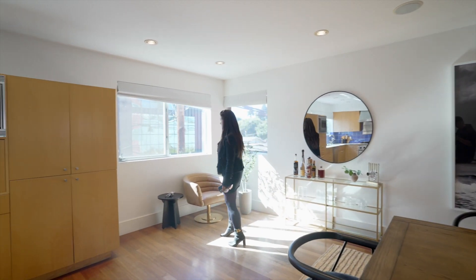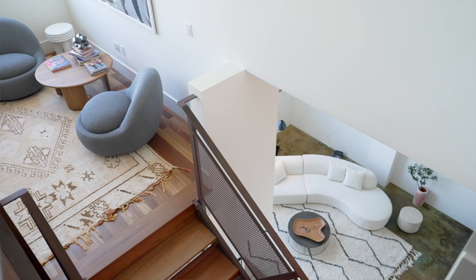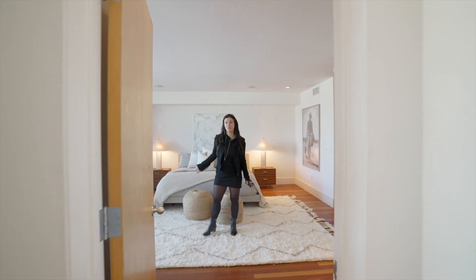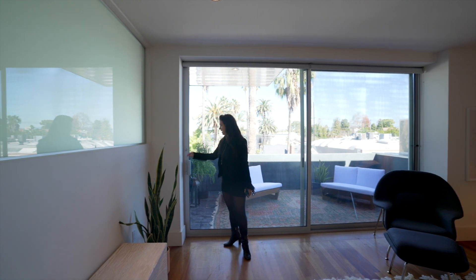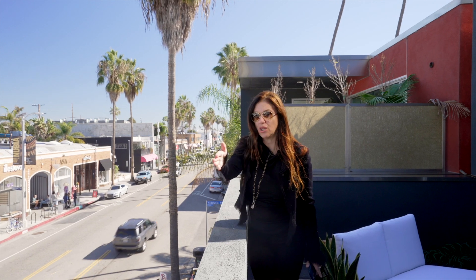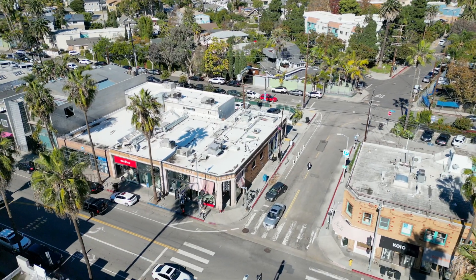One of the things I really love about this property is how quiet it is and how light it is. We're going up to the third floor, which is where the primary bedroom and two additional bedrooms are. Here we are in the primary bedroom — very quiet on Abbot Kinney. If we open up here, we're actually looking down onto Abbot Kinney.